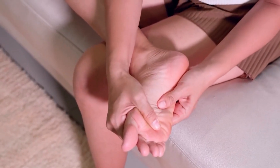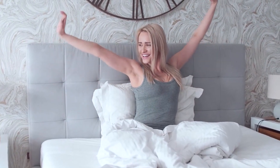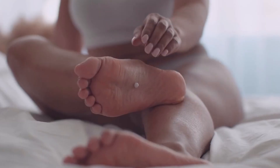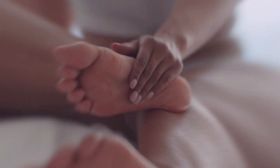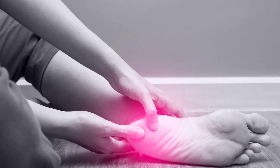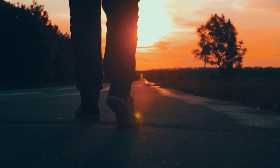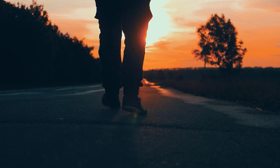If you're experiencing pain in the heel or sole of your foot, especially when taking the first steps in the morning or after a period of rest, it could be a sign of plantar fasciitis. Other symptoms include stiffness or tightness in the foot, swelling or inflammation in the heel or sole, tenderness or soreness of the foot, and difficulty walking or standing for a long period.